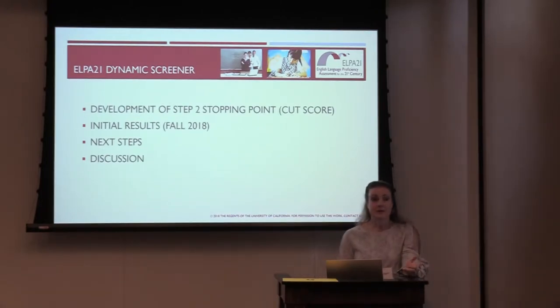Thank you, Michelle. You've seen how our screener functions and how students and test administrators experience it. Now we're going to take a look under the hood. Our team had to balance numerous competing criteria: fairness to students, reliability of results, reduction of test administration burden, and rigorous standards and expectations. Mark and Eunhee will share the statistical analyses they designed and performed to optimize the placement of the Step 2 cut score. They will also share early returns from the field and talk about next steps.